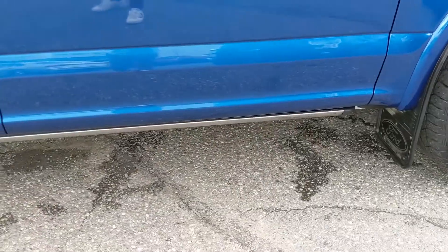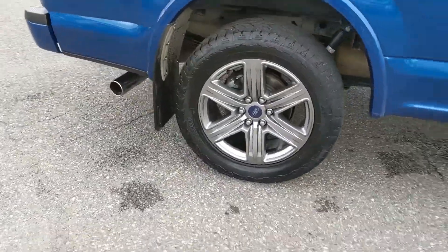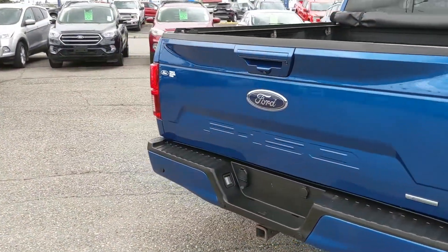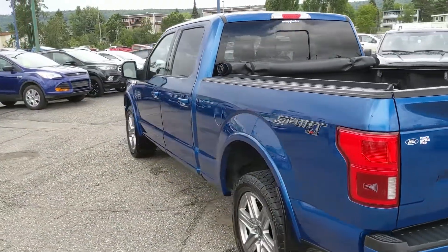Also coming with power deployable running boards down below, heavy duty mud flaps on the front and rear tires, and a soft top tonneau cover on the back to cover up your belongings and keep them protected from the elements. Freshly detailed so it's looking basically brand new, but let's take a look inside.